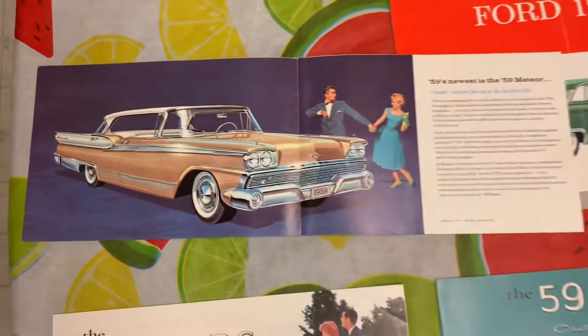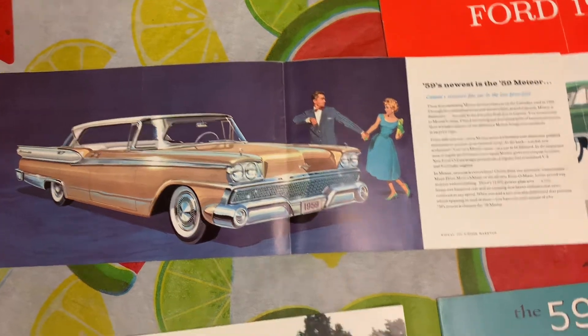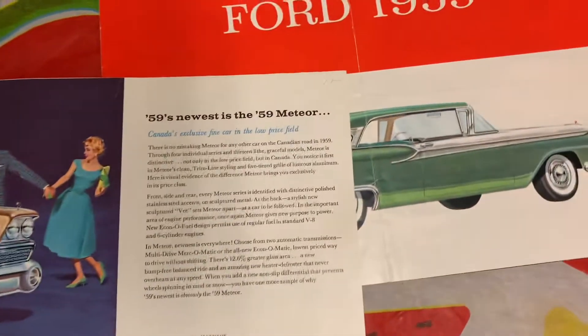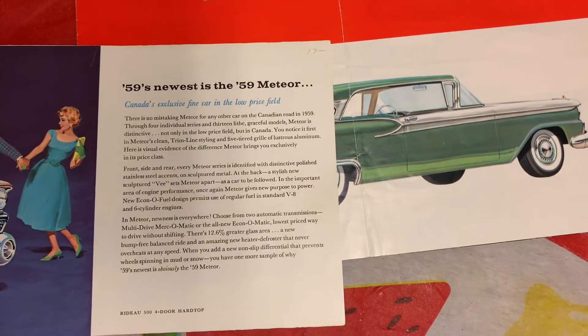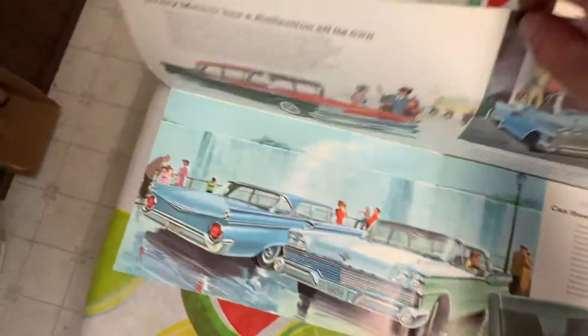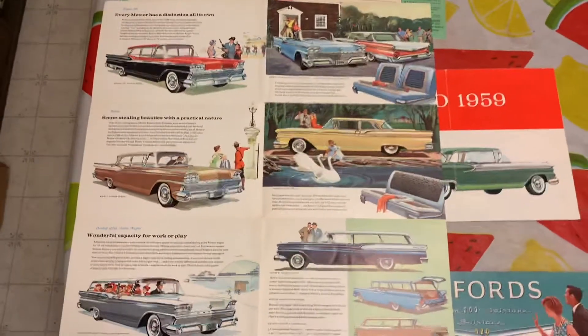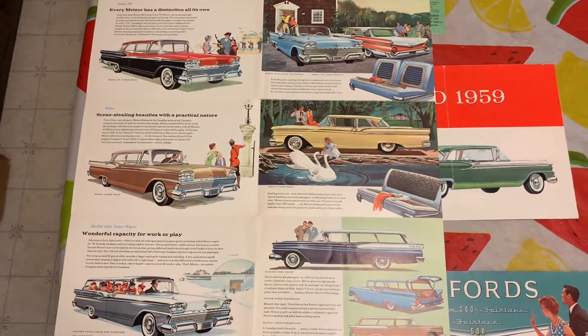When you fold it out it shows a '59 Meteor Rideau 500 four-door hardtop, saying that '59's newest is the '59 Meteor. And here, folded out, showing all the different models of the '59 Meteor.